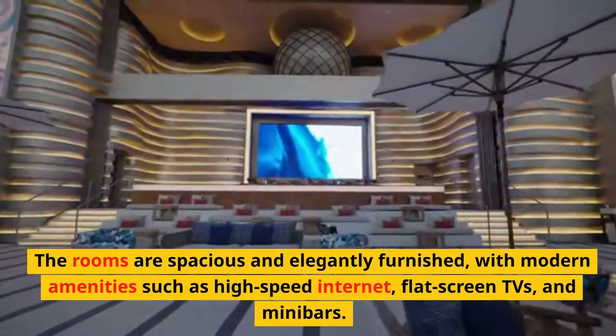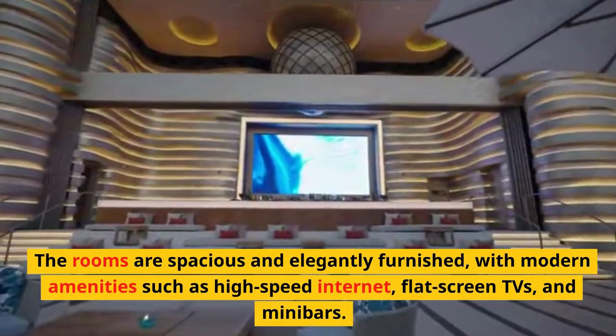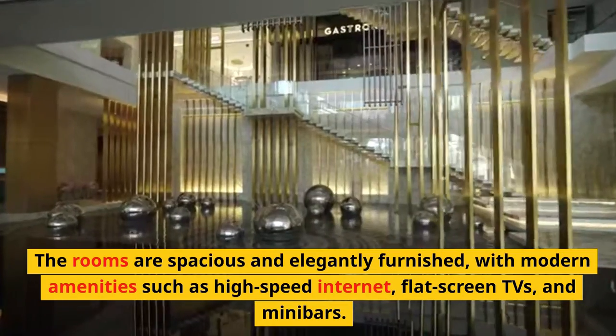Every room in the hotel is designed to provide guests with the ultimate comfort and relaxation. The rooms are spacious and elegantly furnished, with modern amenities such as high-speed internet, flat-screen TVs, and minibars.